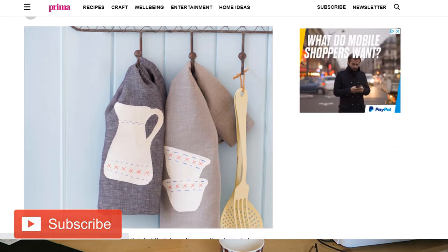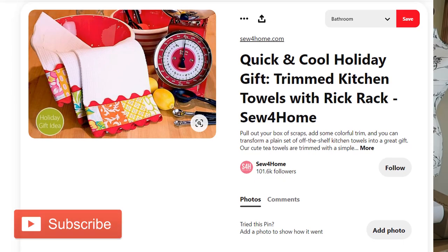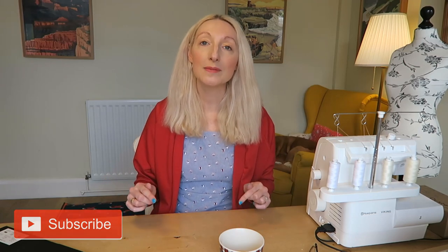Idea number eight is to make a personalised tea towel. Tea towels are that practical thing we need in the kitchen, but why can't they be pretty? You can personalise them by adding applique initials, someone's name, rickrack, buttons, or ribbon to make them as pretty as you'd like. Prima magazine have a really cute jug design template you can download. You can take a plain tea towel and make it look like something from a fancy shop. There's also lots of inspiration on Pinterest - vintage designs, floral designs - and I'll put links below.